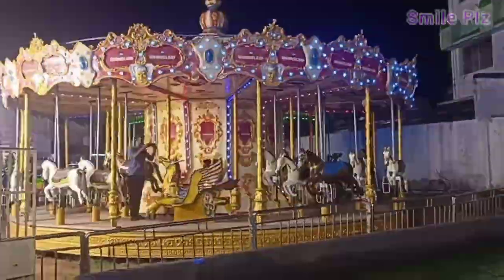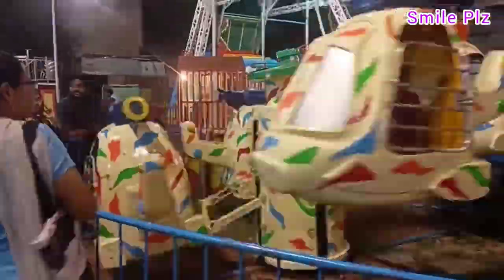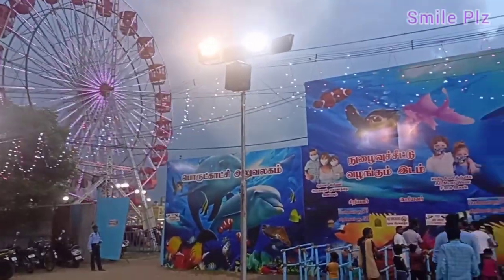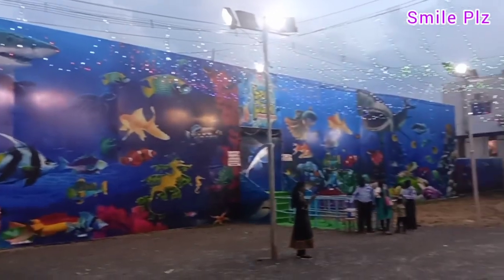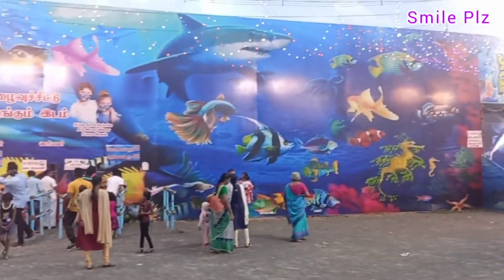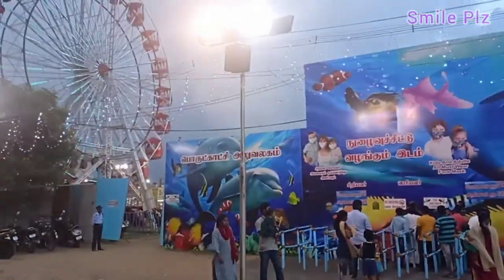We will also have a lot of chat items, snacks, and more. But this is a special one because there is an aquarium — a special aquarium in this exhibition. The entry ticket is 70 rupees and 50 rupees, starting at 4 o'clock in the evening.